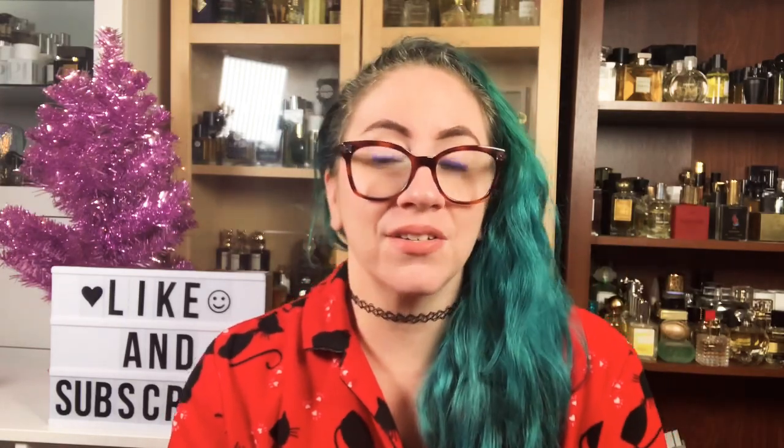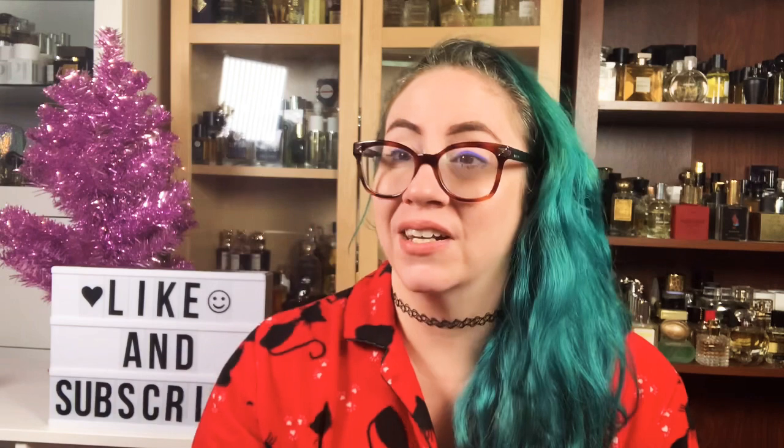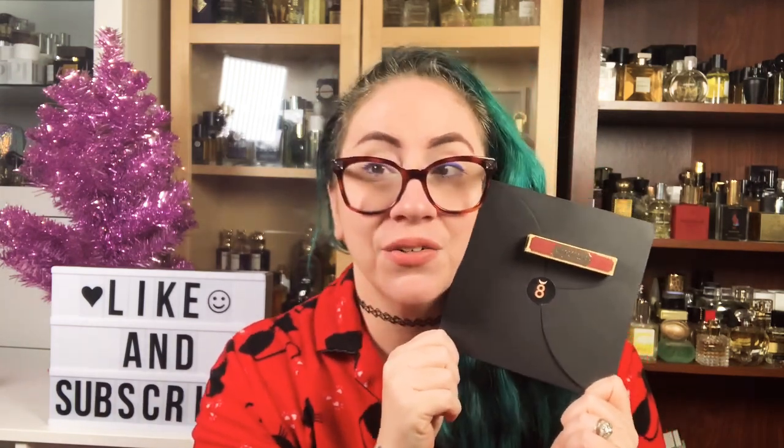Salutations friends! Welcome back to my channel. Today is day 8 of my 25 days of fragrance sharing with you guys — the advent calendar from House of Matriarch. So I have day 8 here to open with you.